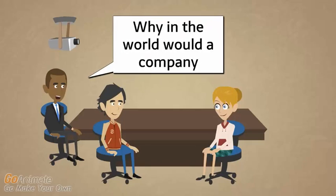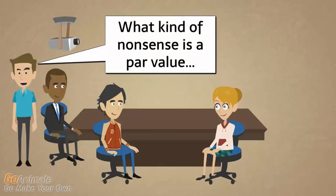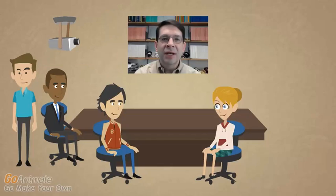Why in the world would a company have a par value of one and two-thirds cents? What kind of nonsense is that? I tried to research this — I looked at the real company and could not find how they came up with a par value of one and two-thirds cents. My guess is that they really wanted to do one and five-ninths cents, but that would sound too ridiculous, so they decided to do something more conventional like one and two-thirds.